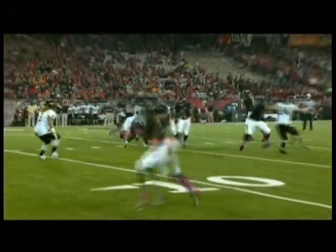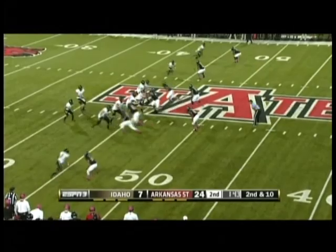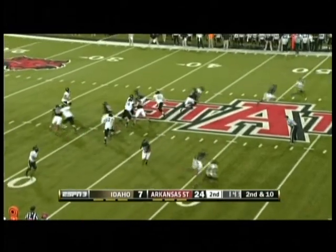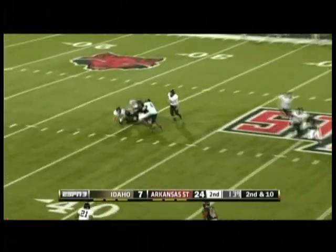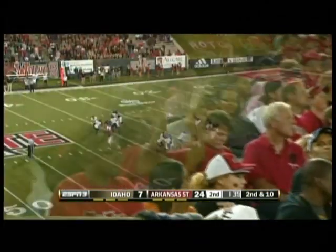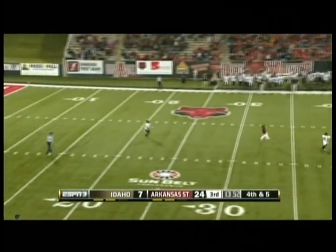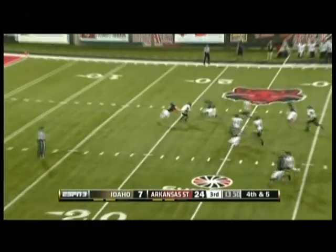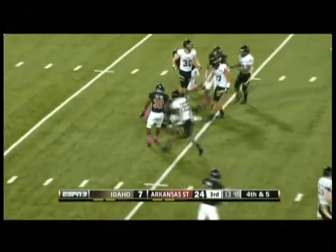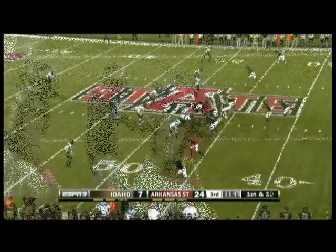They've been faking the pass in the red zone and running the football more than they've thrown it. Davis is in trouble and gets sacked back at the 35-yard line. The kick away — Desmond Epps at his own 20 bobbles it, then gets tackled right there for no return down to the 20-yard line.